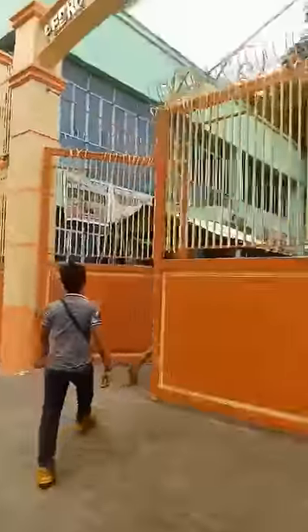Entering the Pedro Guevara school. There's a museum there, so we will check it out.